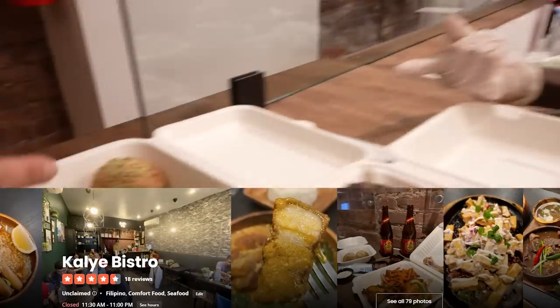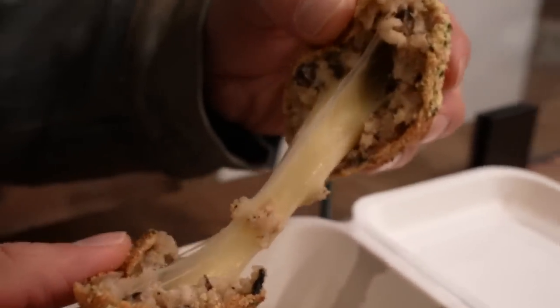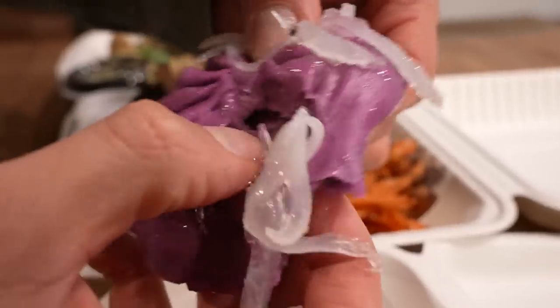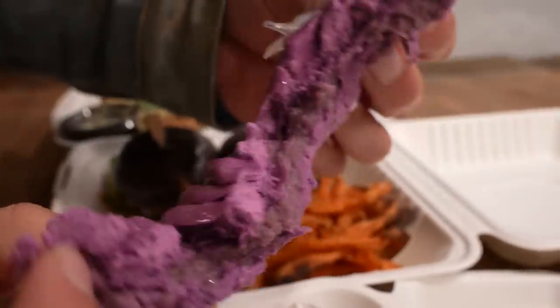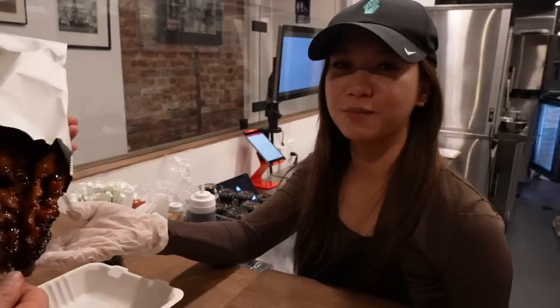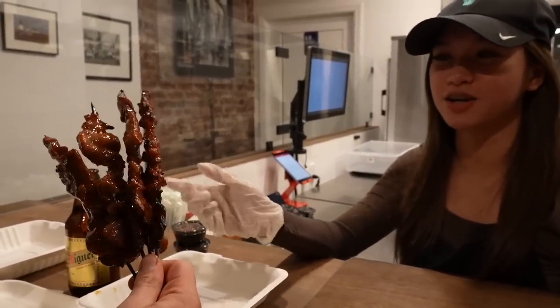So these are the cheese arancinis. These are the pork longanisa ube slider — wow, ube bread. And these are the ube pao. Super soft. And we have the chicken wings. These are the pork barbecue skewers, marinated in banana ketchup, soy sauce, and garlic.